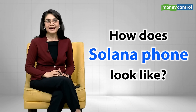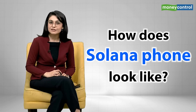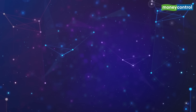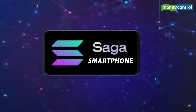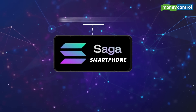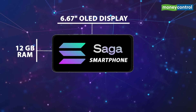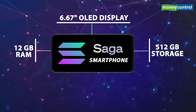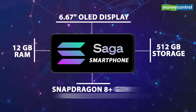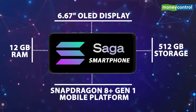You're probably wondering what exactly the phone looks like. Well, it looks exactly like any other smartphone in the market. Saga will have about 6.67 inches of OLED display, 12 GB RAM, a massive 512 GB of storage, and the latest Snapdragon 8 Plus Generation 1 mobile platform.